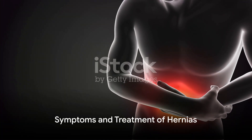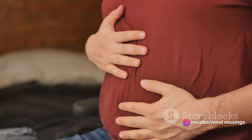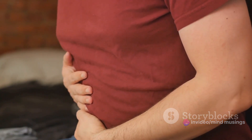Other contributing factors include diarrhea or constipation, or persistent coughing or sneezing. The symptoms of a hernia can vary, but generally they include a noticeable lump or bulge in the affected area, discomfort or pain, a feeling of weakness or pressure in the abdomen, and in some cases acid reflux, chest pain, or difficulty swallowing.